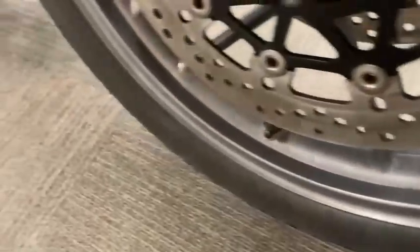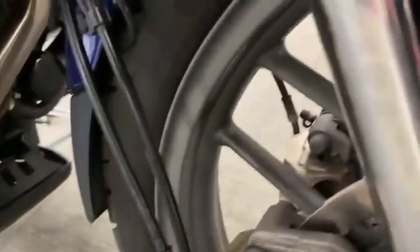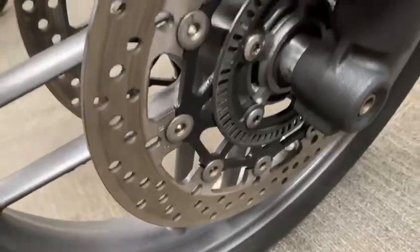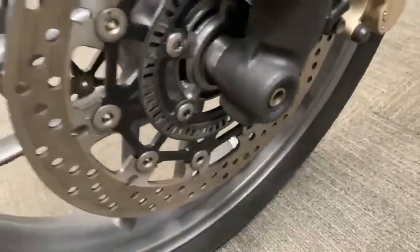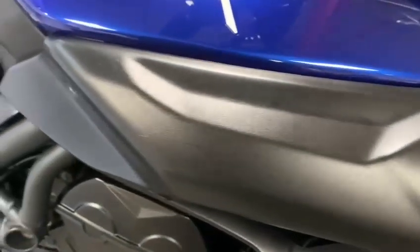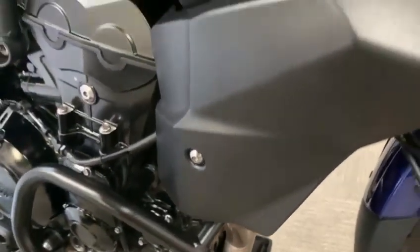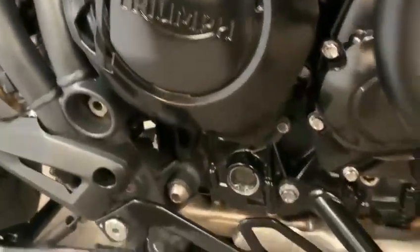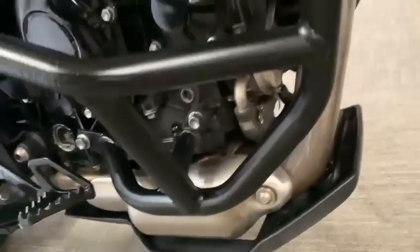The wheel is all good — in good condition. The brakes on both sides are really good. The ABS ring is good as well.